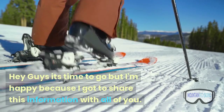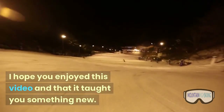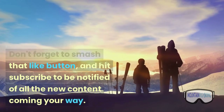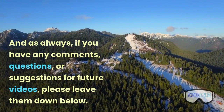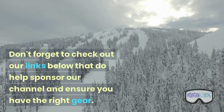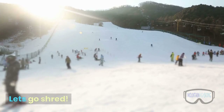Hey guys, it's time to go but I'm happy because I got to share this information with all of you. I hope you enjoyed this video and that it taught you something new. Don't forget to smash that like button and hit subscribe to be notified of all the new content coming your way. And as always, if you have any comments, questions, or suggestions for future videos, please leave them down below. Don't forget to check out our links below that help sponsor our channel and ensure you have the right gear. Let's go shred!